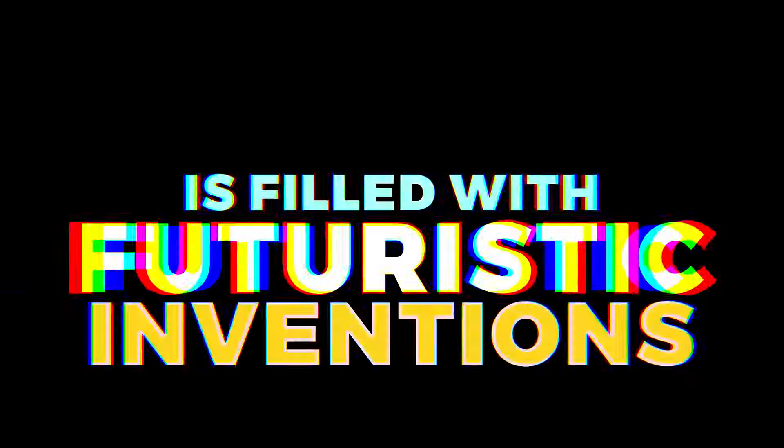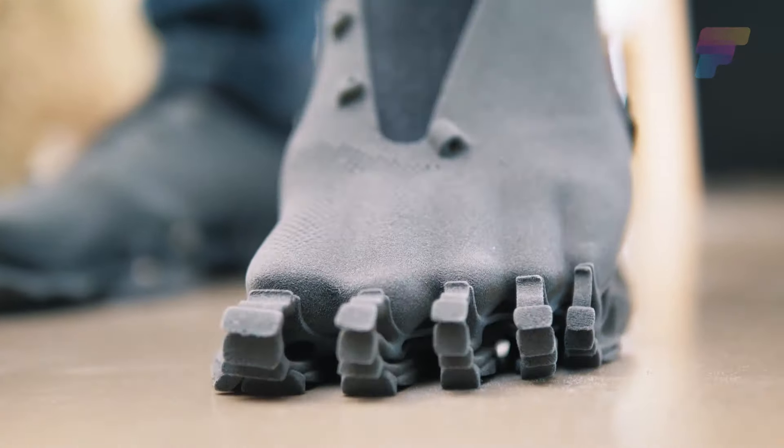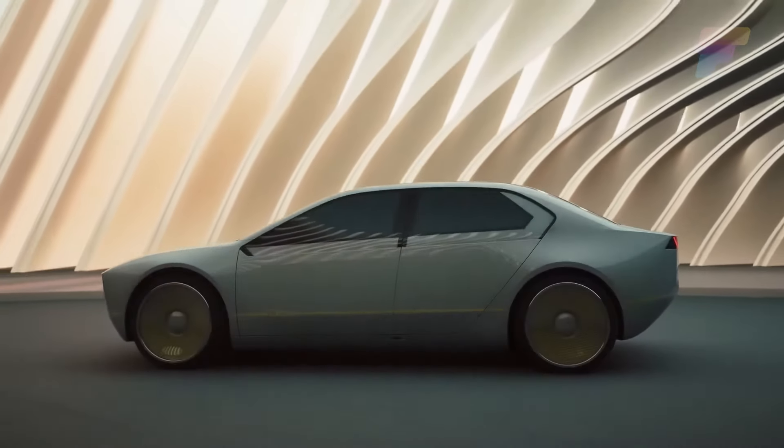This video is filled with futuristic inventions, from a cryptic 3D-printed sneaker to a color-changing BMW that remembers your name.